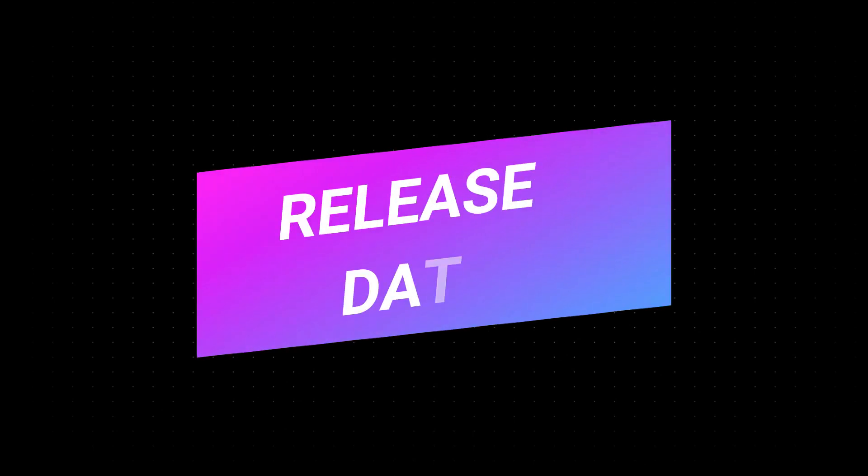Zenfone 4 Pro release date: it will be available after quarter 4 of 2017, but we are expecting that the phone will be launched in December.